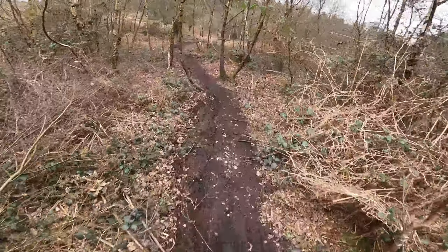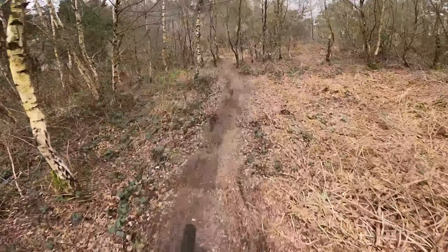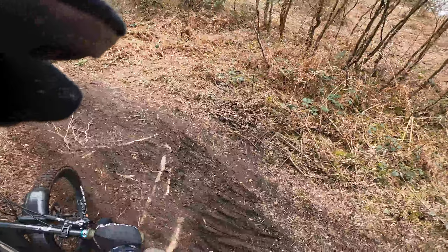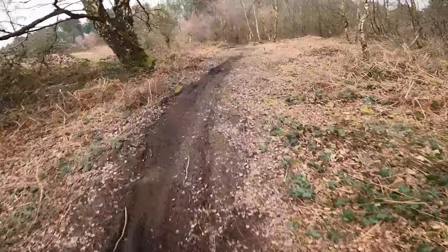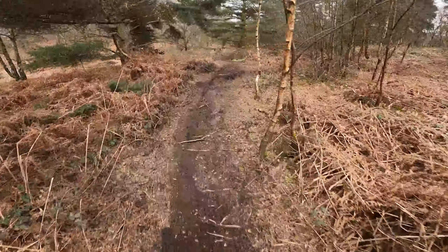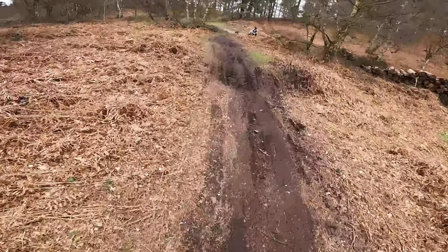I'm going to have to have a session on that as well now. Going to have a second go on these few berms because they're proper sick. Oh, that berm is so sick. I love it.